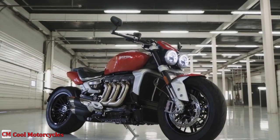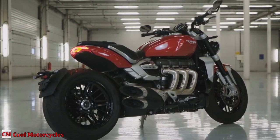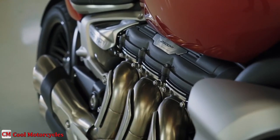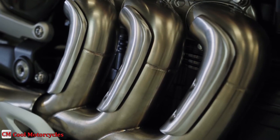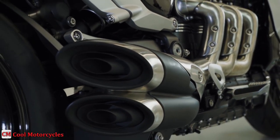The distinctive Hydroform 3 header exhaust run is an iconic design detail on both the Rocket 3R and Rocket 3 GT. This has been innovatively engineered for the perfect exhaust routing, flowing from the header into the combined cat box and onto the triple exit silencer, delivering a distinctive and unique deep growling triple rocket soundtrack.